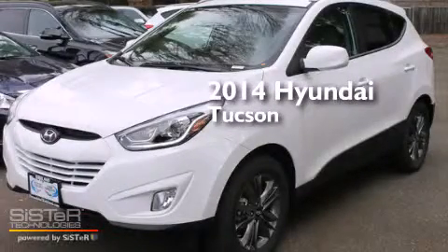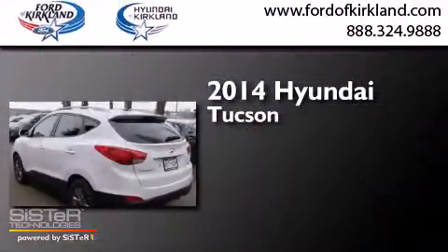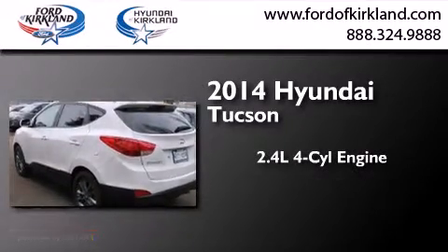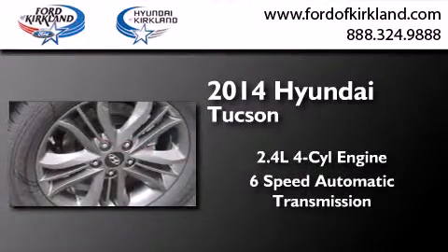This is a brand new 2014 Hyundai Tucson. It features a 2.4 liter 4-cylinder engine, a 6-speed automatic transmission, and all-wheel drive.